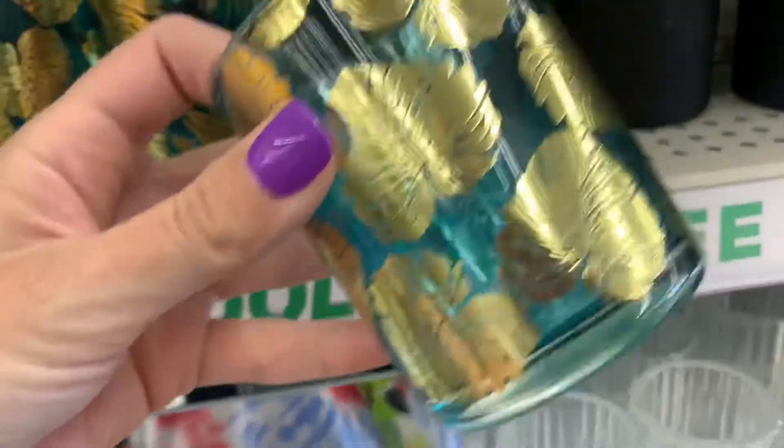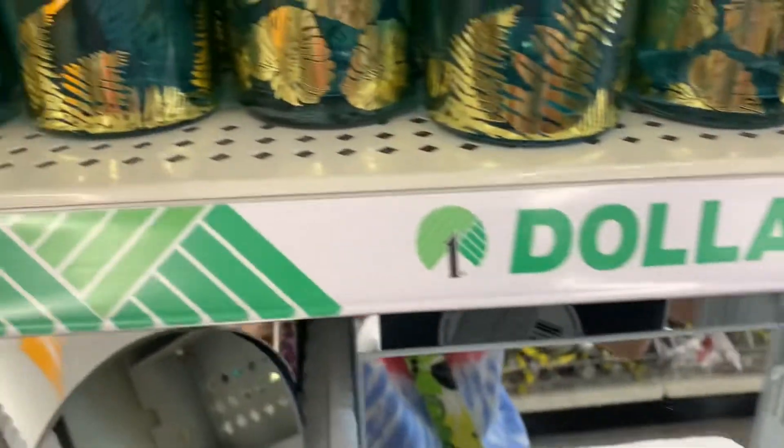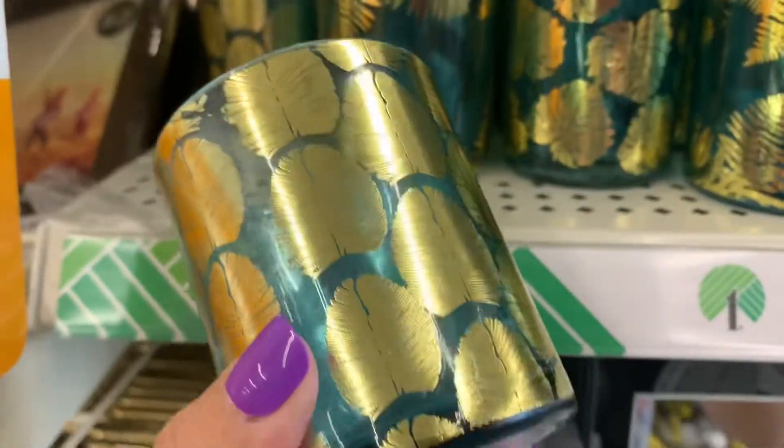These are new — they're tropical palm leaves on these little votive holder thingies. I liked these a lot.